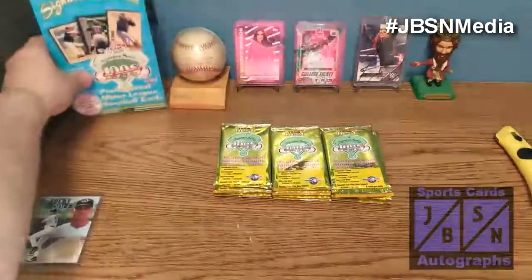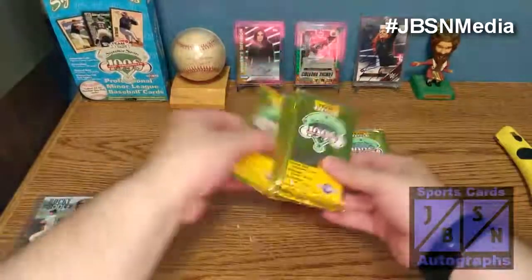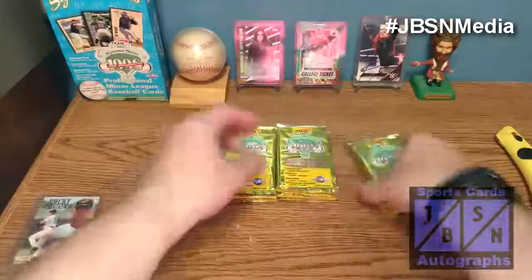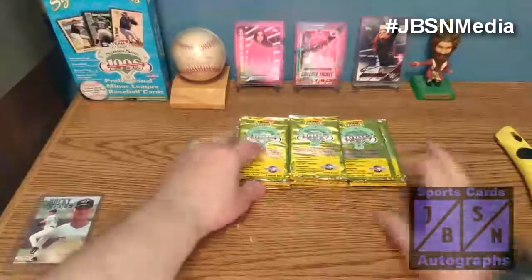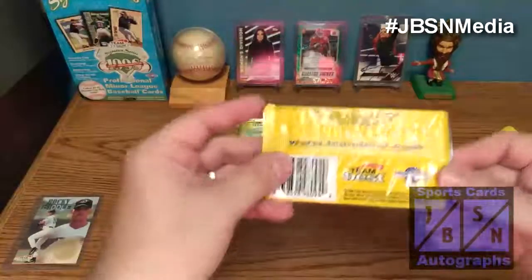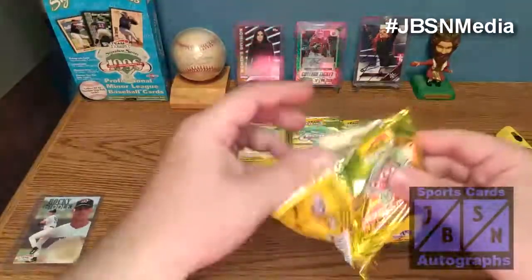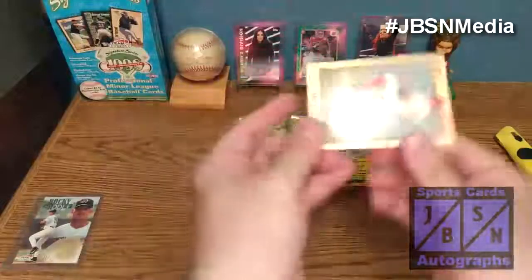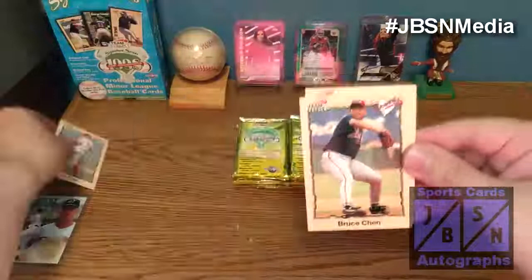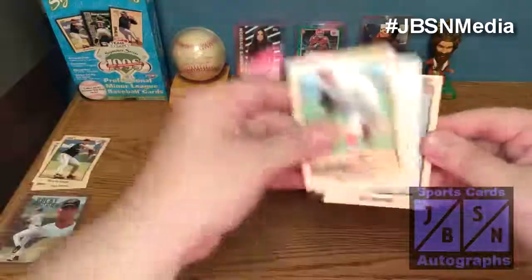Let's flip the bottom pack to the top in each column and go from there. We'll definitely be seeing some people who probably never made it to the majors or maybe had a cup of coffee. Team Best is not around anymore — I believe they did go out of business. So let's get started. We're not going to spend a lot of time on the base; we're primarily looking for the autos. There's Bruce Chen, who did play in the majors. Rick and Keel as well.